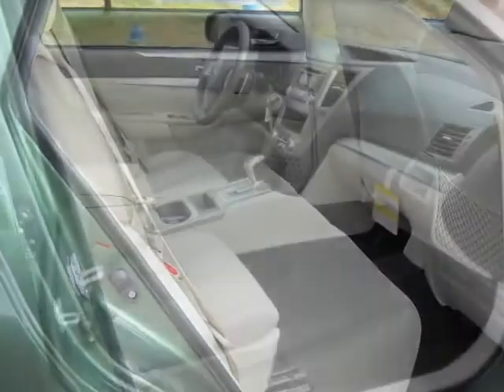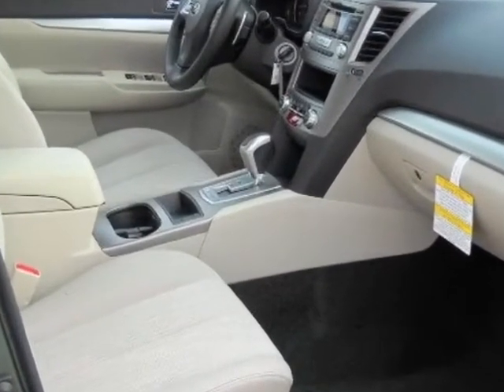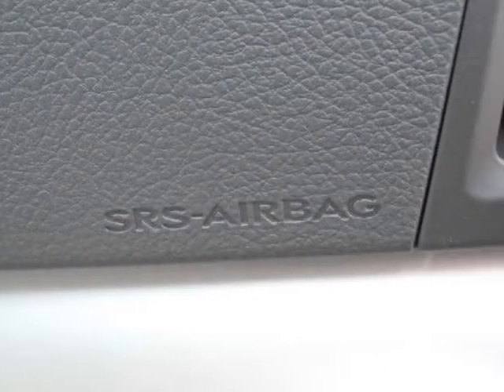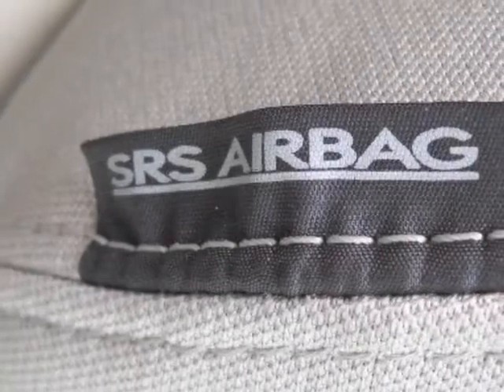Rear bumper cover and the splash guards. Call 1-800-689-9066 or email our friendly sales staff today to schedule a test drive.